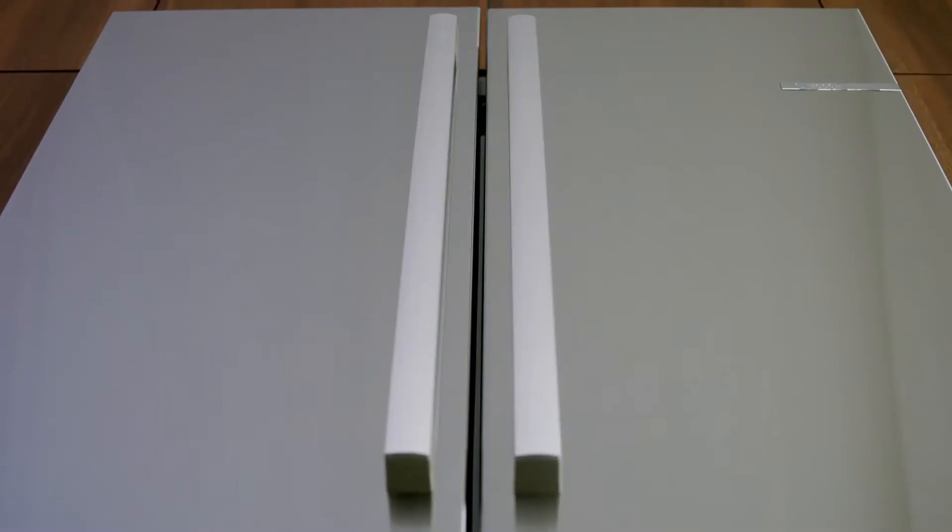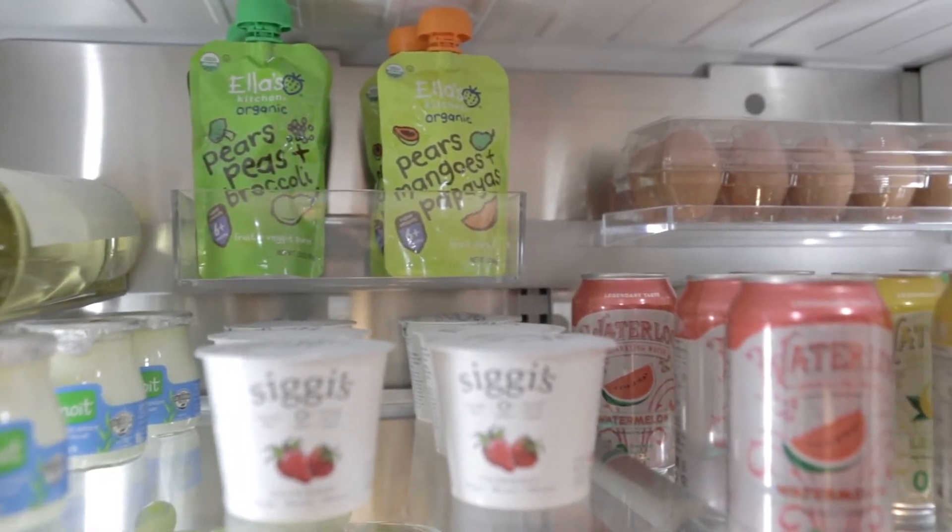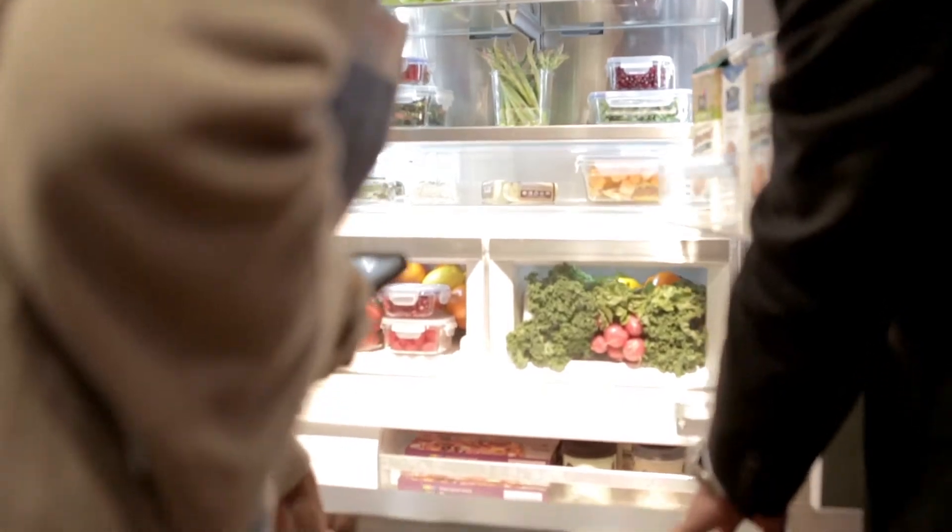The next element is really about the multi-airflow system. This is about circulating the air throughout the refrigerator cavity so that the top left corner and the bottom right corner — all areas of the refrigerator — are perfectly cooled at any given moment.